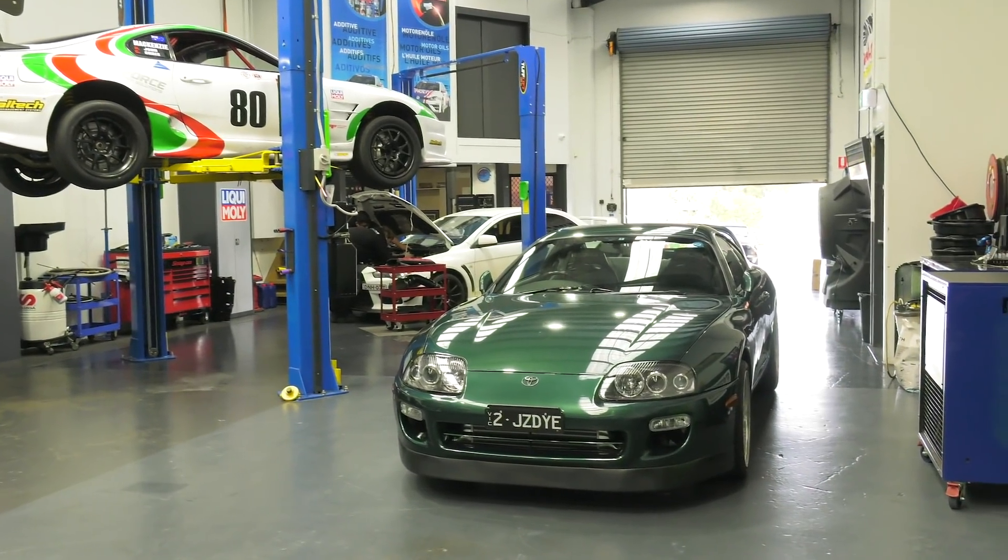I don't want to keep you guys waiting any longer. We are here today for one reason and one reason only: to check out my drag build Toyota Supra, which we're aiming to build to over 1,000 kilowatts — but the first goal is 1,000 horsepower.